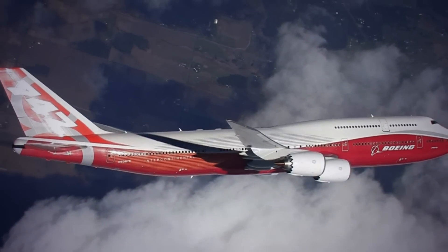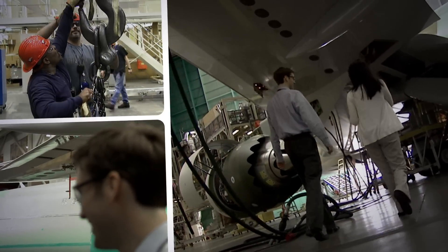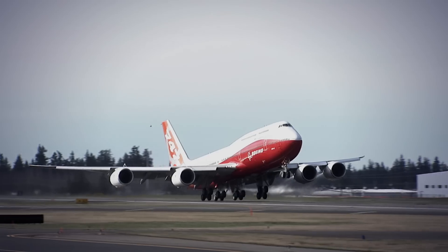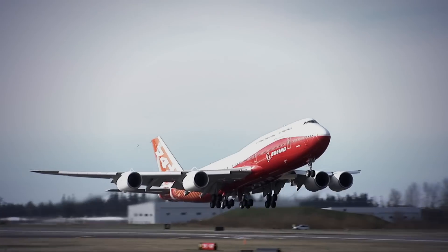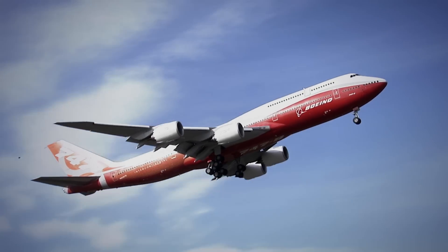In remaking the 747 for a new era, Boeing engineers showed that sometimes innovation means finding a way to make the best even better. When you change the wing on an airplane, you effectively are creating an all-new airplane. The result is a next-generation aircraft that sets a new benchmark for large aircraft fuel efficiency and noise reduction.